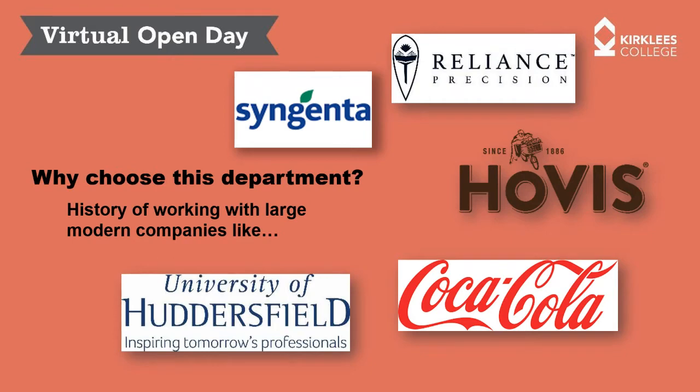We have an excellent working history with local companies around the Yorkshire region — Syngenta, Reliance, the University of Huddersfield, Hovis, and Coca-Cola. Within the engineering centre we also have the Process Manufacturing Centre, the PMC, which is focused on process manufacturing in terms of production of things like Hovis bread and Coca-Cola bottles.